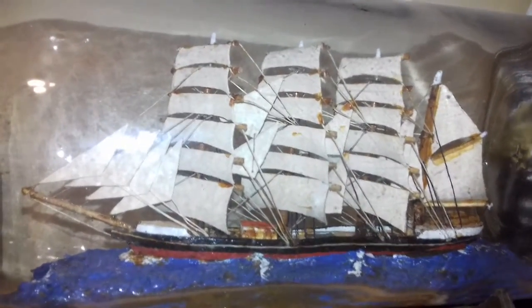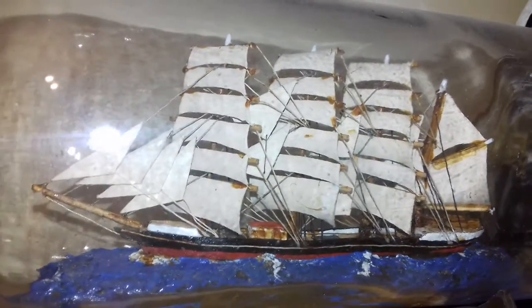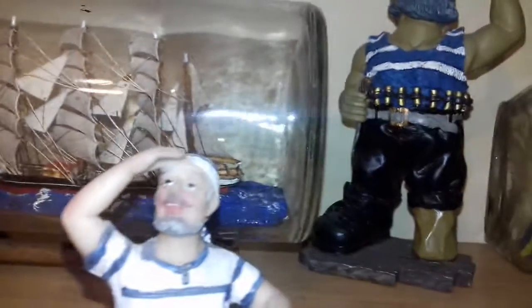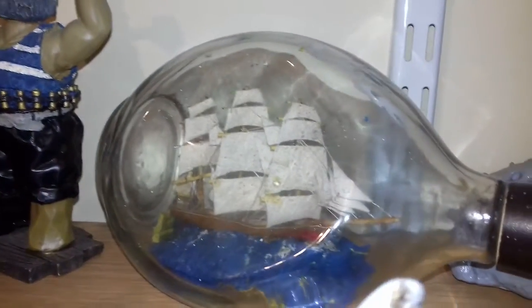The neck of the bottle is the secret — it has to be big enough to take the body of the ship in. I watched Paddy putting the ship together that he gave me in the big bottle. This is another dimple bottle here.